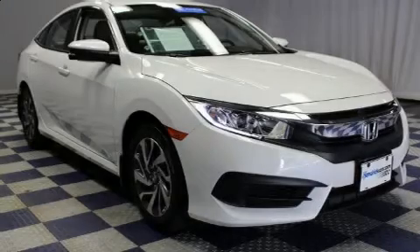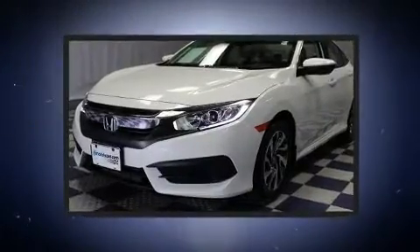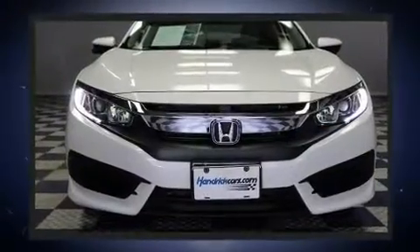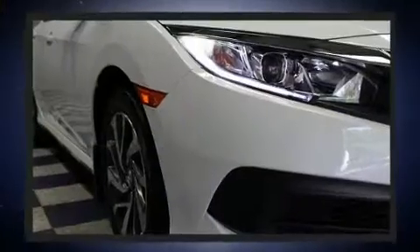Here's a great deal on a 2018 Honda Civic. This four-door, five-passenger sedan still has less than 10,000 miles. Under the hood you'll find a four-cylinder engine with more than 150 horsepower, and for added security, dynamic stability control supplements the drivetrain.